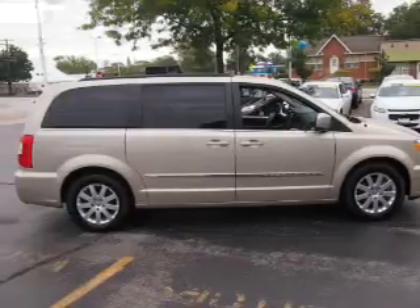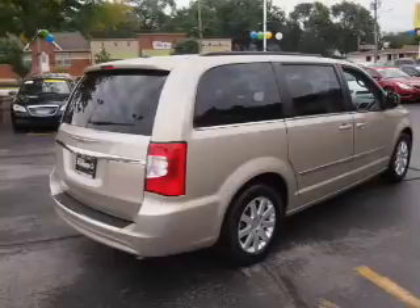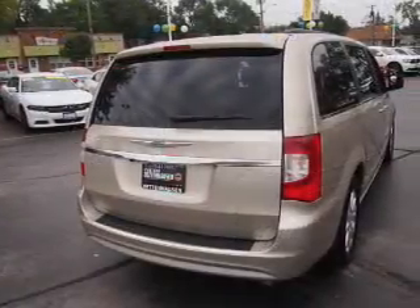third row seats, leather seats, steering wheel controls, front airbags, side airbags, an adjustable tilt steering wheel, power seats, cruise control, and air conditioning.